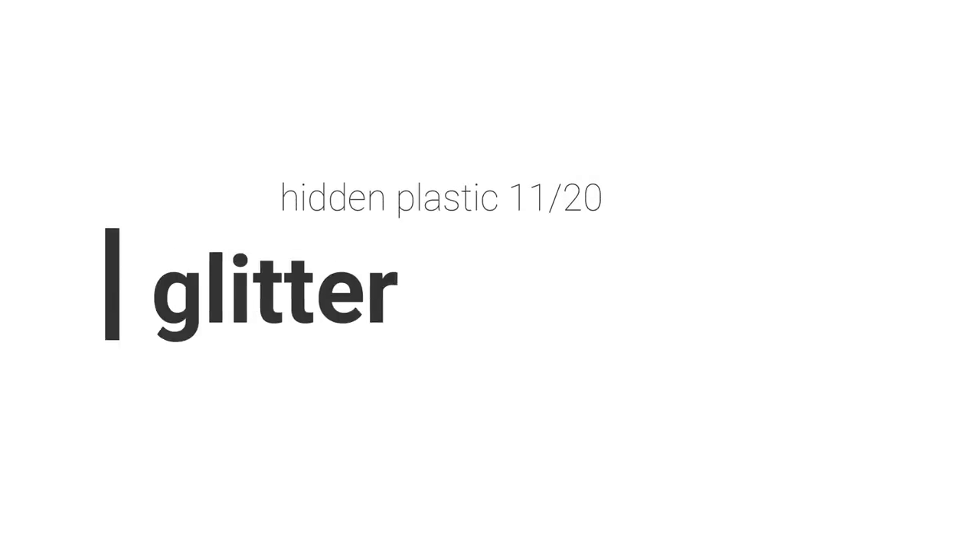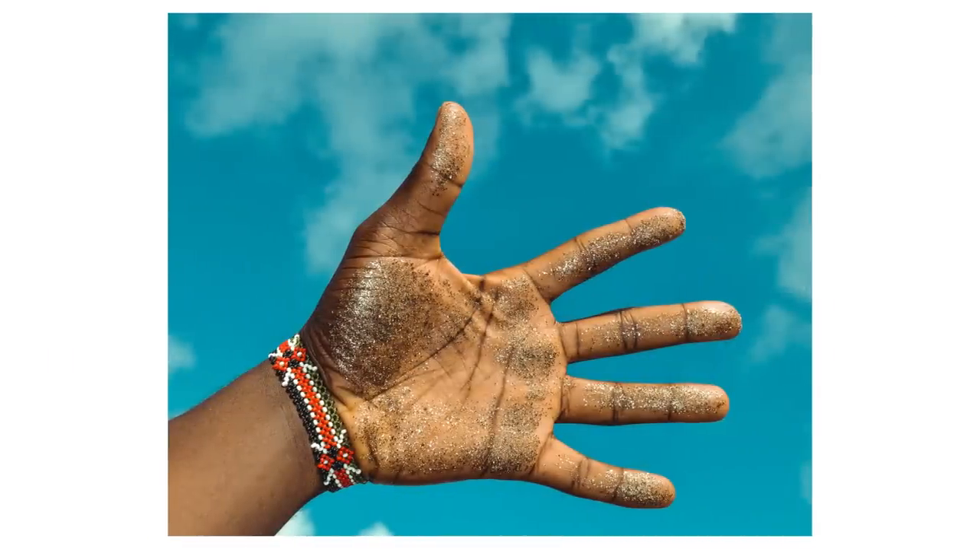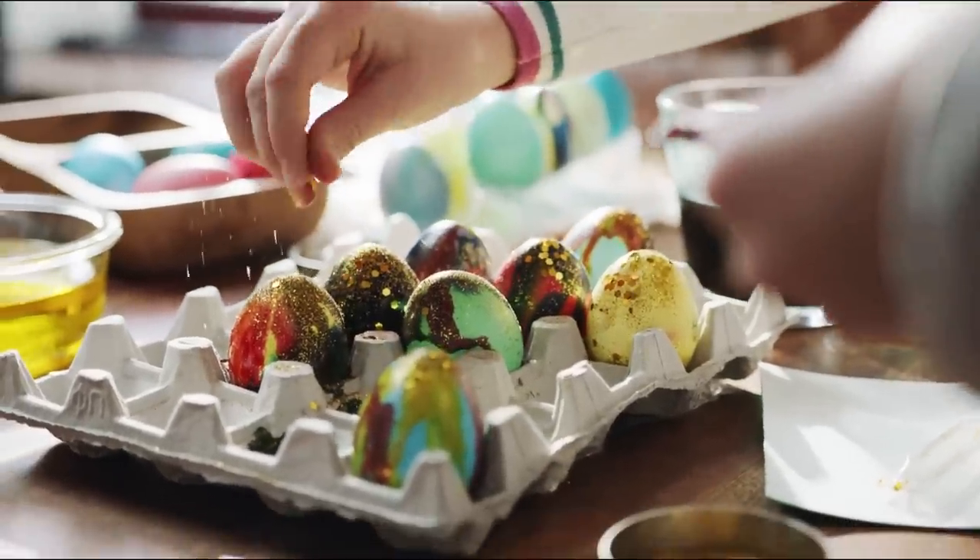I cannot talk about plastic without bringing up glitter. There are plant-based or natural glitters like mica, which has its own problems, and you can make glitter from starch and seaweed. But the majority of glitter used in makeup, craft supplies, and clothing is made from plastic. Confetti is my number one eternal enemy — it's just a fancy, festive way of throwing plastic into nature. Don't use confetti or glitter in craft projects. It ends up in nature, in animals, in our water systems, in our oceans, and as microplastic in ourselves.